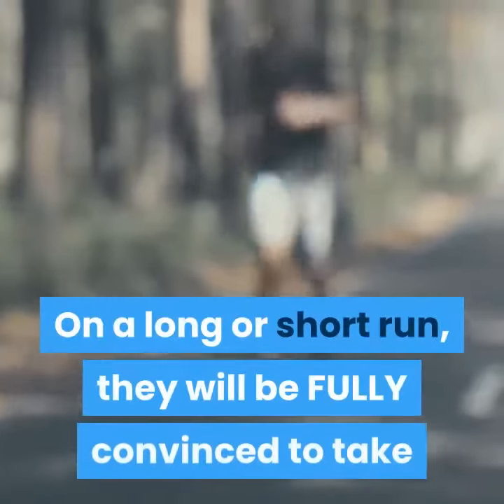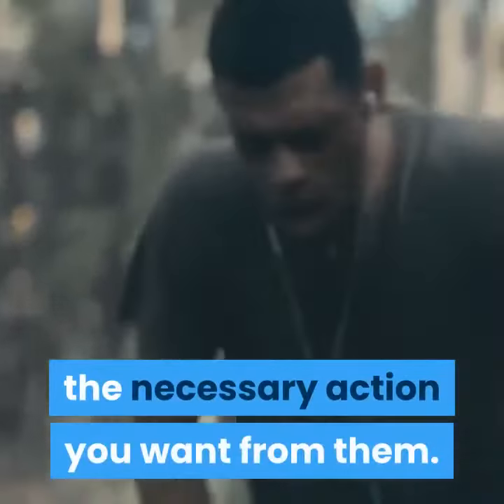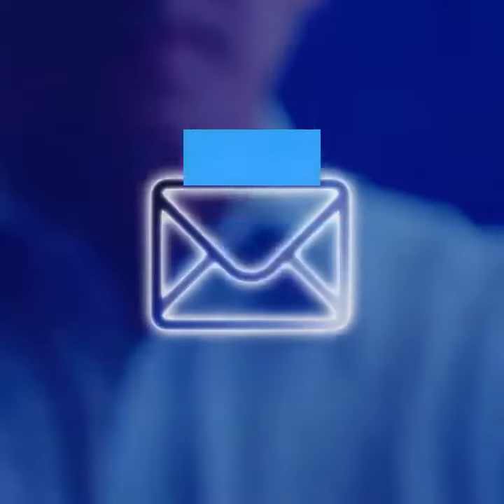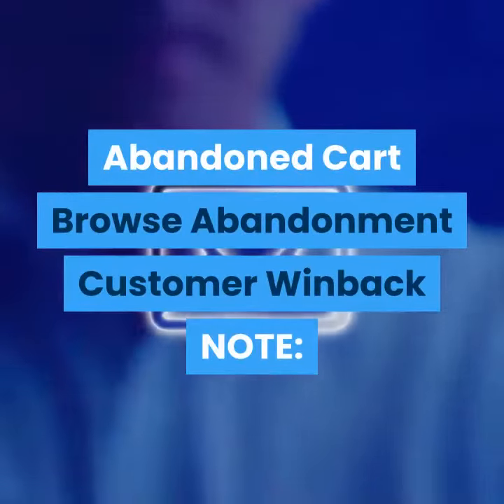In the long or short run, they will be fully convinced to take the necessary action you want from them. My services include: Leads Generation, Opt-in Page, Email Automation, Product Review, Abandoned Cart, Browse Abandonment, and Customer Winback.